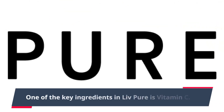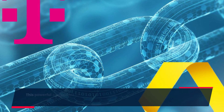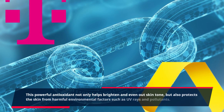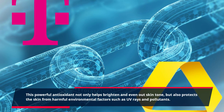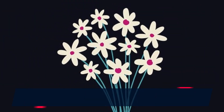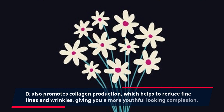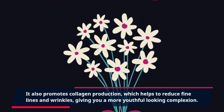One of the key ingredients in Live Pure is vitamin C. This powerful antioxidant not only helps brighten and even out skin tone, but also protects the skin from harmful environmental factors such as UV rays and pollutants. It also promotes collagen production, which helps to reduce fine lines and wrinkles, giving you a more youthful-looking complexion.